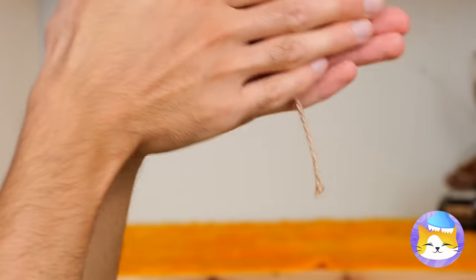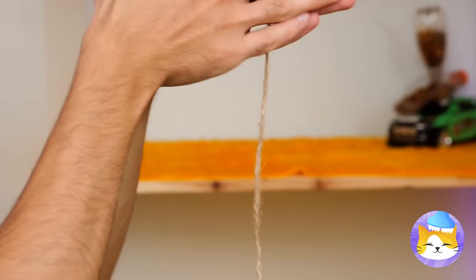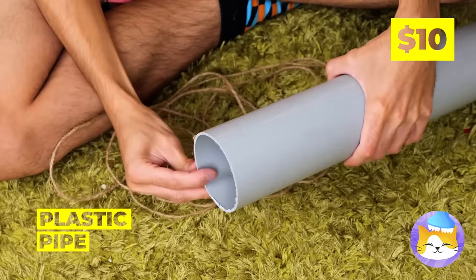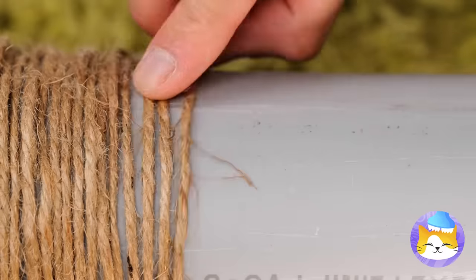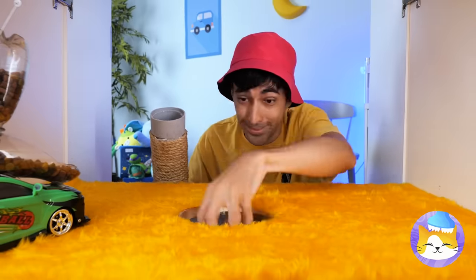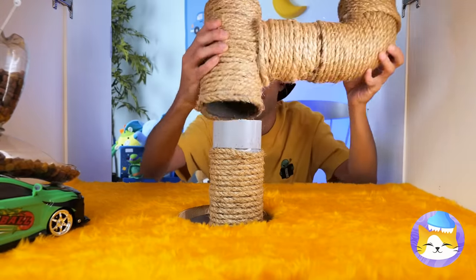Barring that, string or rope is fine! Either way, wrap it around a plastic pipe! But where to put it? Make a hole! Put it through, and add more pipes!